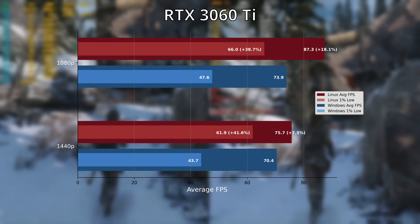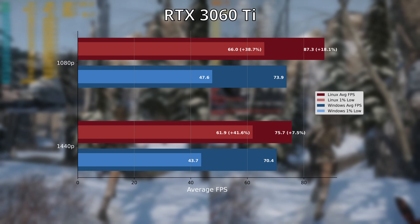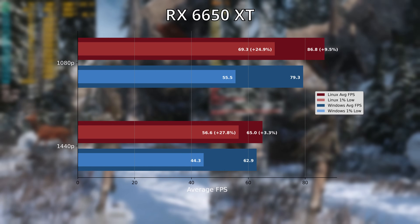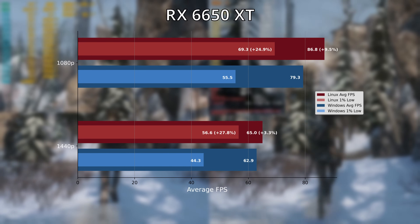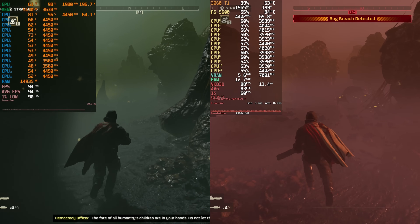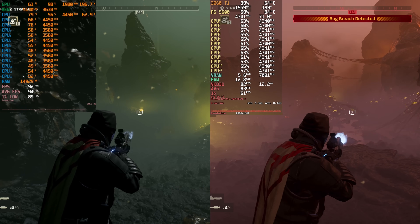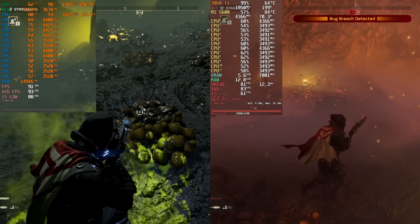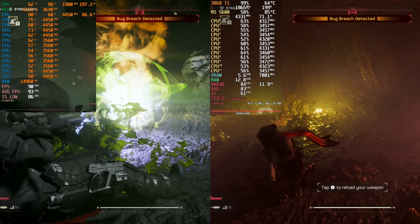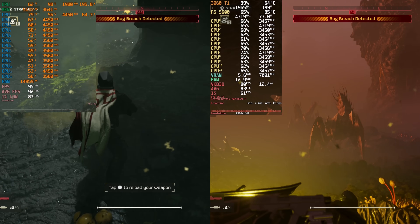It would have been quite depressing if we didn't see at least one win for Linux using the 3060 Ti, and Rise of the Tomb Raider provides that win. The 6650 XT won out on Linux over Windows, particularly in terms of smoothness. Helldivers 2 is difficult to benchmark apples-to-apples, so instead I'm showing sample 1440p high-preset footage using quality-level upscaling. Both offer a good experience, with Windows edging it overall, though my experience on Windows with the 6650 XT was a very stuttery one.